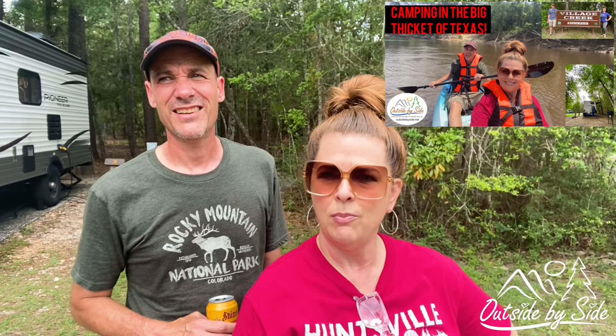Hello, I'm Tanya and I'm David, and we are outside side by side. Our last video was at Village Creek State Park — you can see it, we'll put the link below if you want to see the entire park. In this video we wanted to show you the premium and not so premium camping spots on the camping loop.